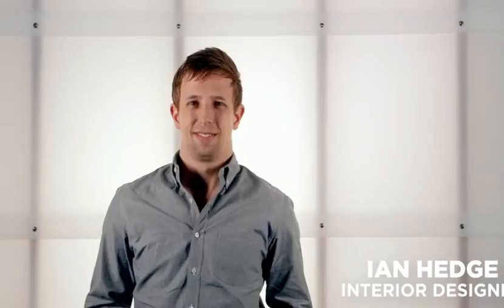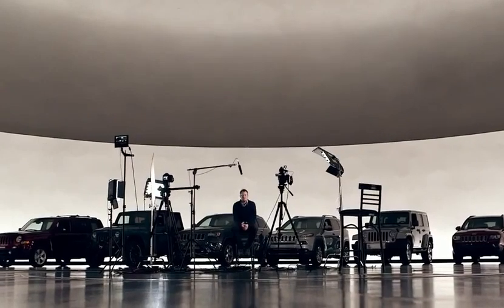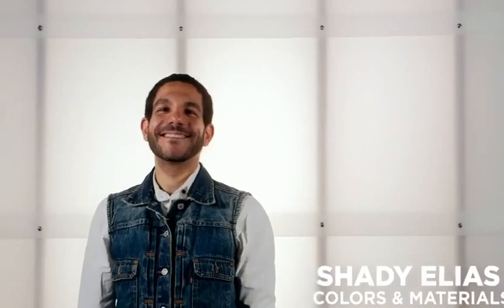My name is Ian Hedge and I work for Jeep Design Interiors. I'm Jeremy Glover, Exterior Designer. I'm Shady Elias, I work for the Colors and Materials department.